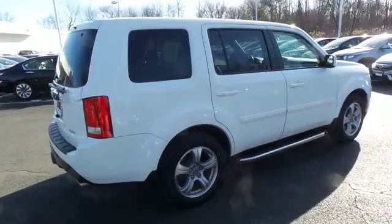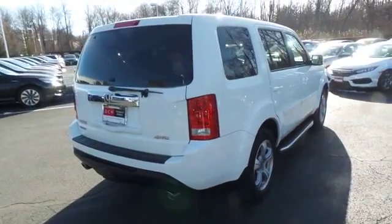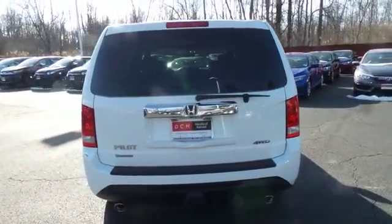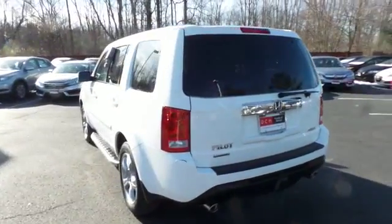Safety features include ABS brakes, four-wheel disc brakes, brake assist, traction control, and front side and overhead airbags. This beautiful Pilot EXL has just arrived at Honda of Nanuet.